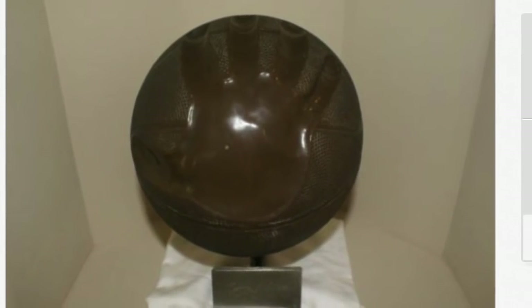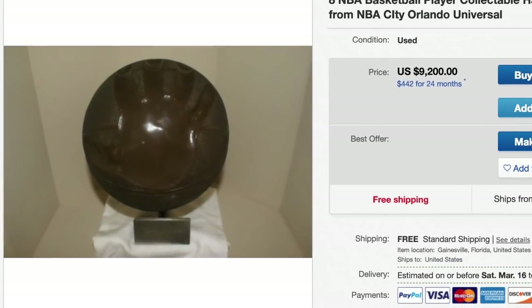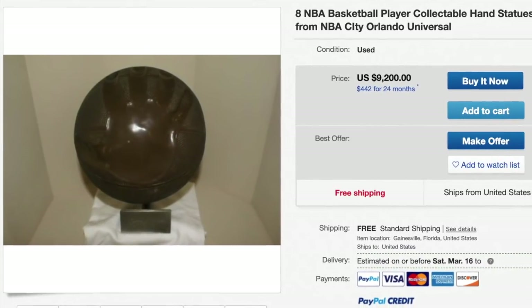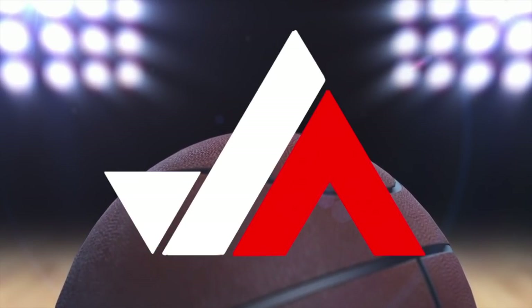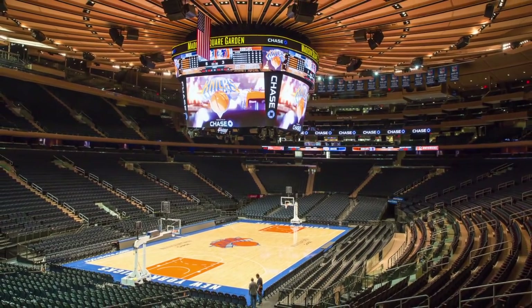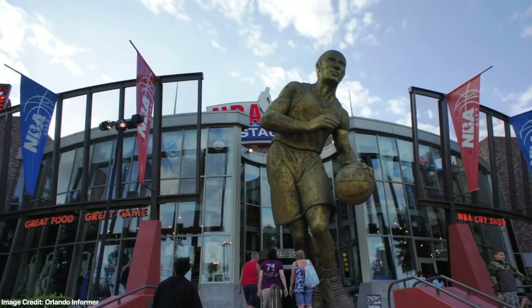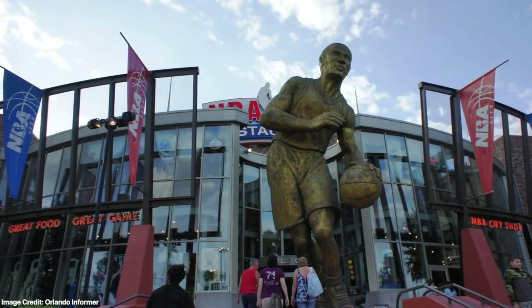Fun fact about those basketball hand statues — you can purchase 8 of them on eBay for the low price of only $9,200. $9,200 is low to you? That's like $1,150 for each basketball statue, which is way cheaper than 2 tickets for a Knicks game at Madison Square Garden. That's rude. Anyway, I'm getting us off track. What about the restaurant itself? What type of experience did it offer the guests?